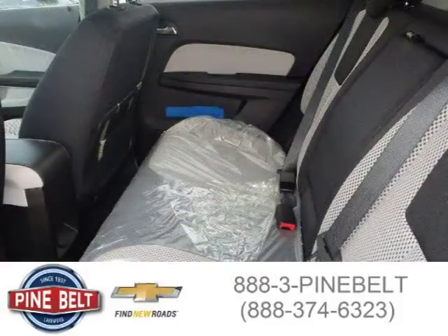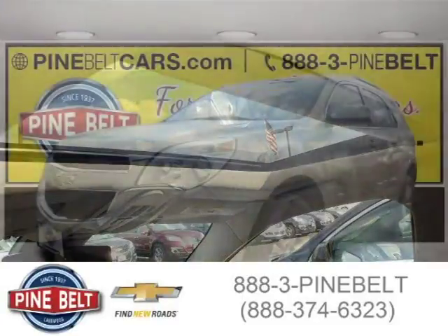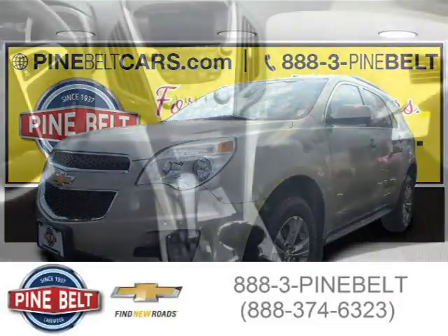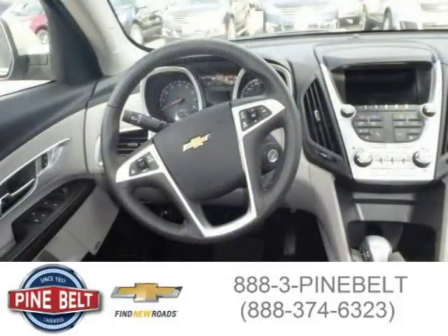For more information on this great SUV, please click the link below. I'll see you in the next video. Thank you.